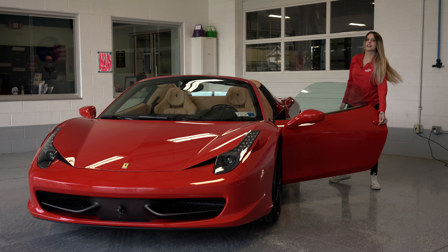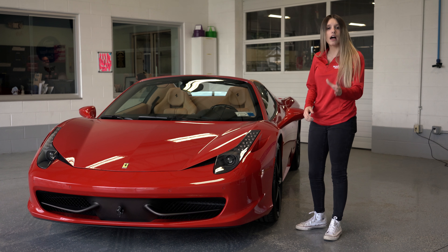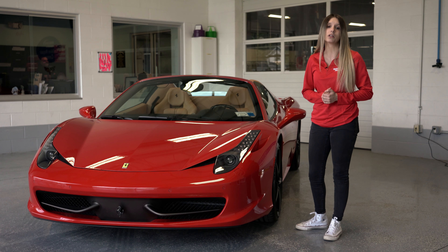And that concludes today's video here at Mohawk Collision Center, where this 458 was just appraised. If you have any questions, please visit us at our website at mohawkcollision.com. If not, please like and share below.